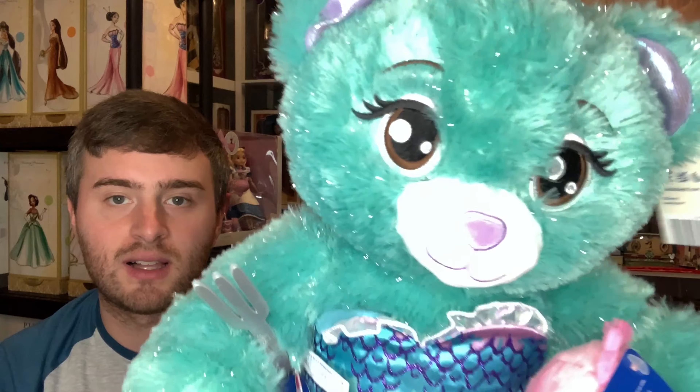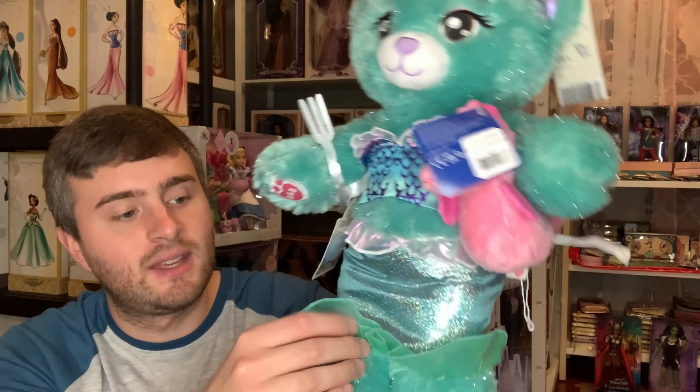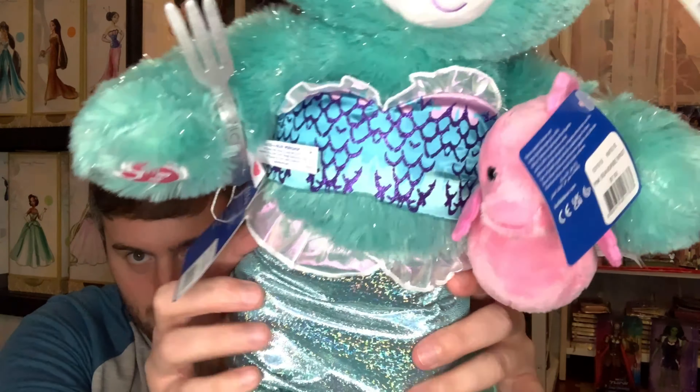Here is the Ariel bear from the Build-A-Bear Workshop. She shimmers! She looks a lot like the other bears for the other live-action princesses — they're not supposed to look like the character, they're supposed to be inspired by the character. She has this sea green fur collar, brown eyes, and a purple nose. Her outfit is very simple: she has her swim shirt with scallop glitter designs and ruffles, and her mermaid tail made out of a glittery material.